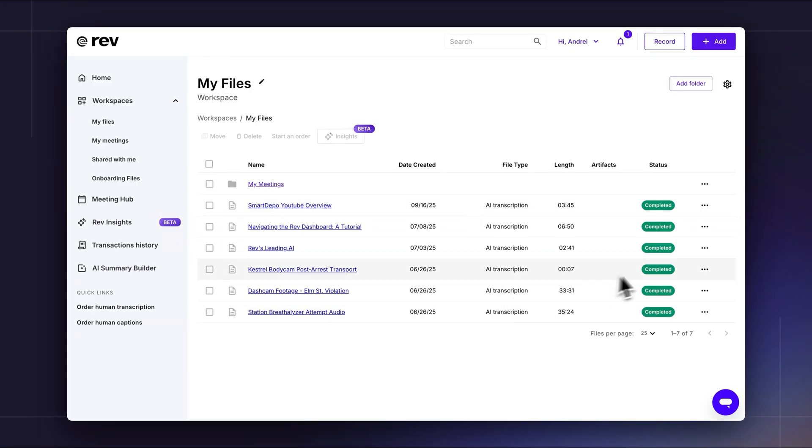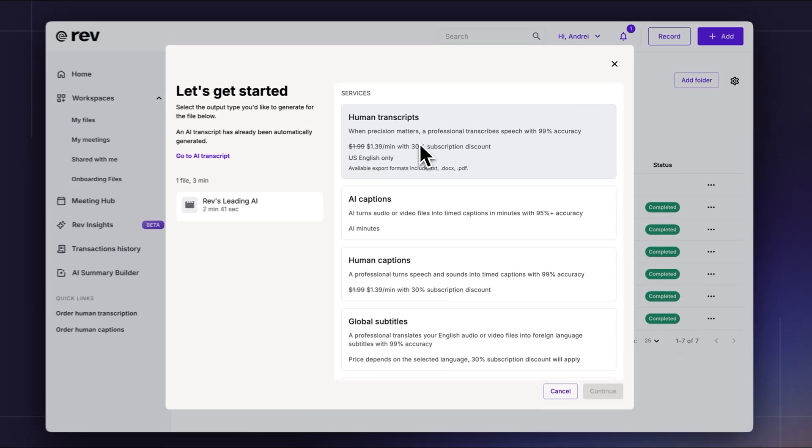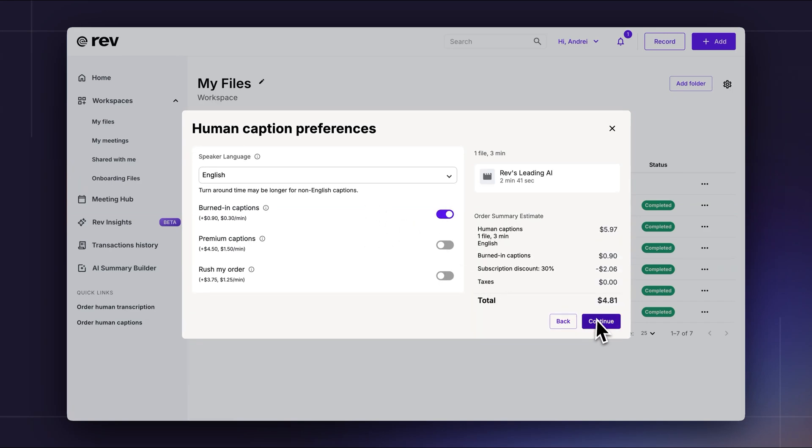Or within the file system itself you can click on the three dots, select start an order, and select human captions. You can see there's a bunch of options that you can also pick — do you want the captions burned in, would you like premium captions, and do you need your order with rush delivery? Any of these can be toggled on, and then when you're ready you can hit continue to finalize your order.